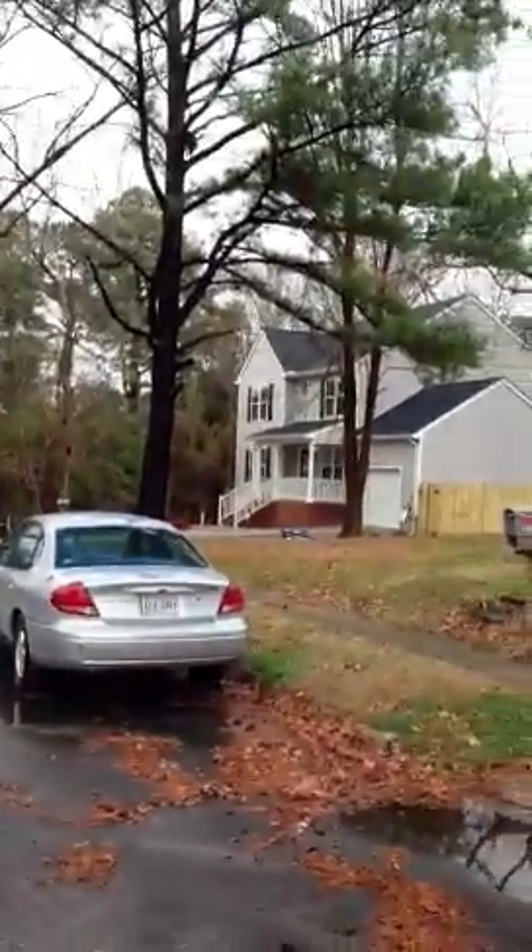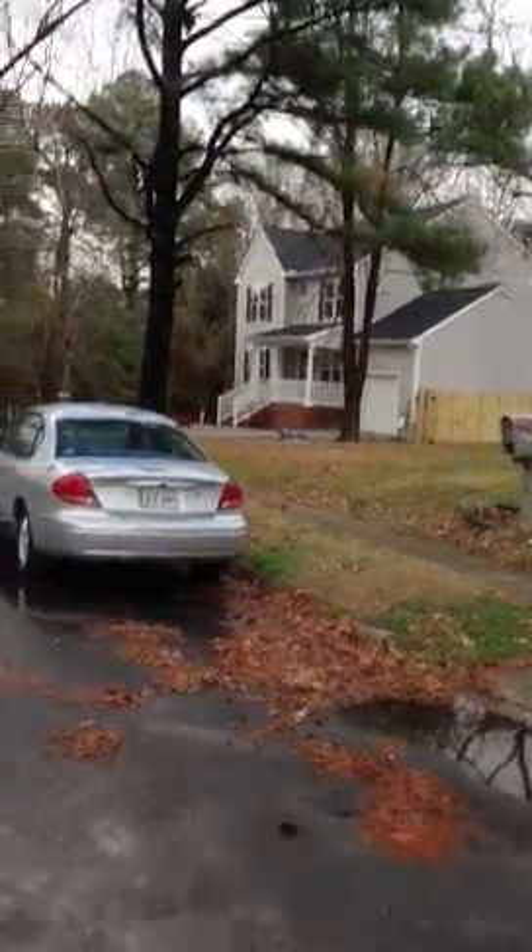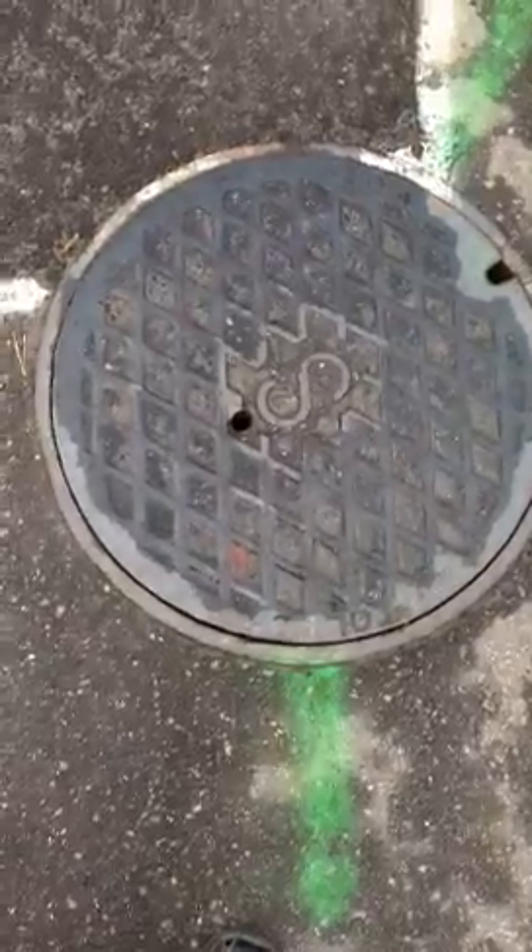This is Henrico, the new build that you've been seeing that we're just about ready to put on the market next week. And this is the end of the city sewer.